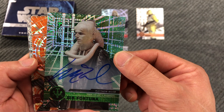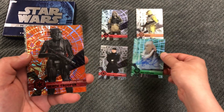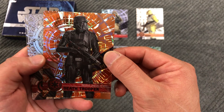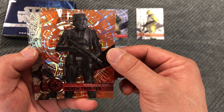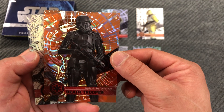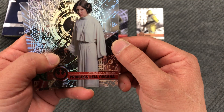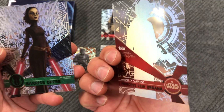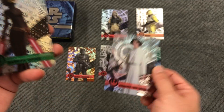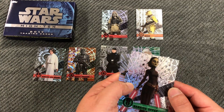General Grievous - this one is two out of ten, so a really nice short print. Death Trooper - very cool when they first came out in the movie, this one is two out of twenty-five. Princess Leia Organa - I think that one was a pattern three.